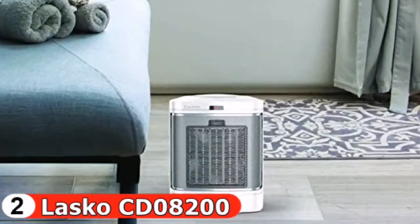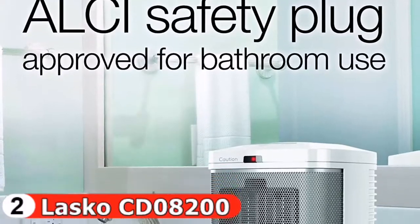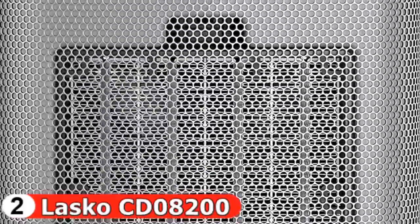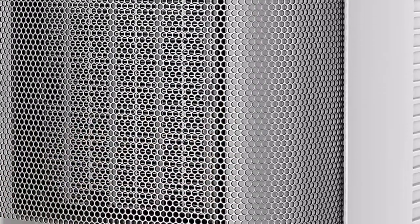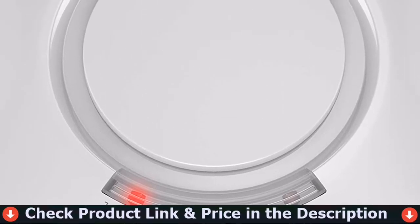The Lasko ceramic bathroom heater is equipped with an ALCI safety plug, especially for bathroom use. Heating options include two steady-on settings plus a simple heat button which provides one hour of high heat to warm your bathroom with one easy tap — high heat and low heat plus the simple heat one-hour timer. Safety features include automatic overheat protection, a self-regulating ceramic element, and a cool-touch exterior.